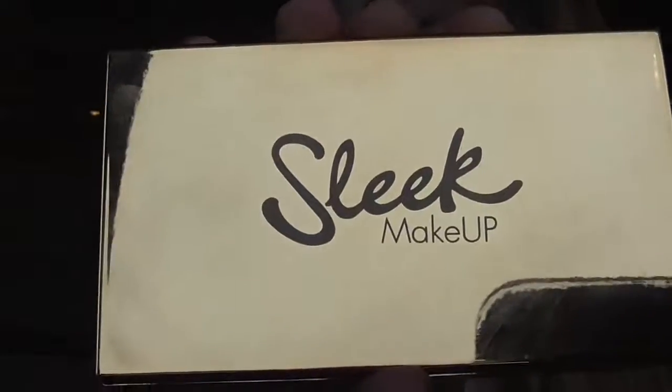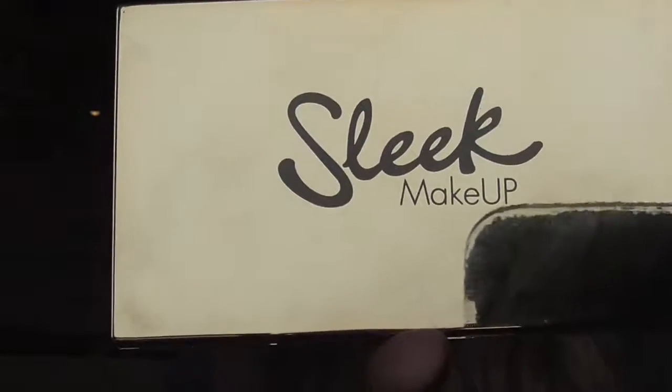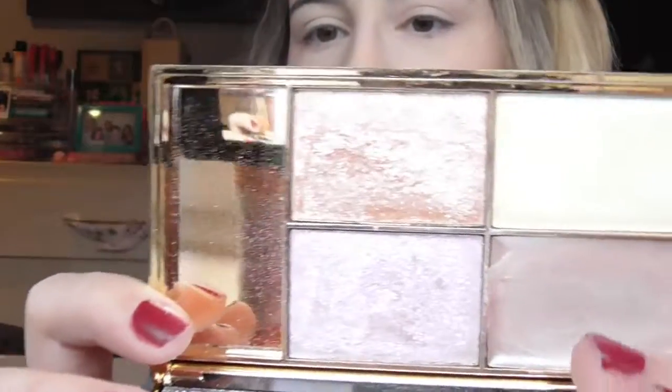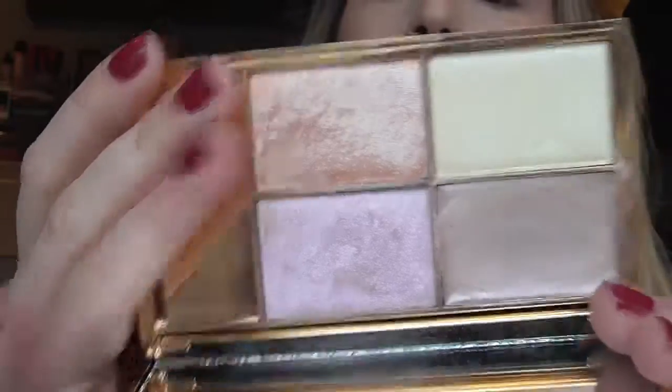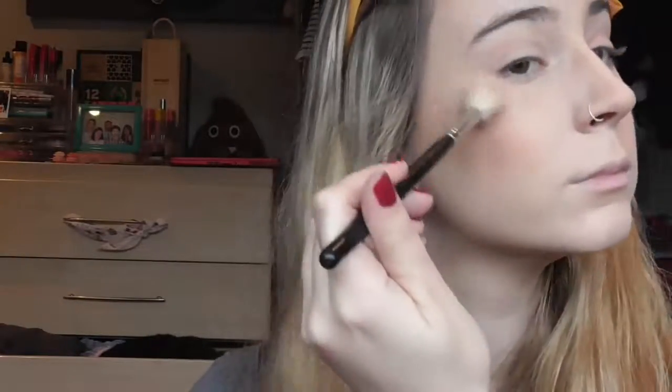And now for my favourite highlight — that is the Sleek Solstice Highlight Palette. I've been loving using the cream shade in this specifically. But my favourite powder shade is this orange one here, so I'm going to use that one today and mix it lightly with the yellow — that's how I like to wear it. For the price, this is the most kick-ass highlight I've ever used and I really, really like it.